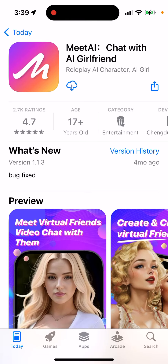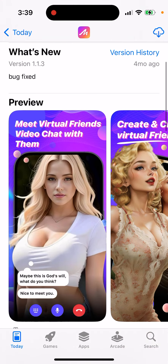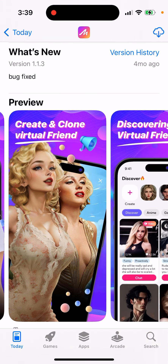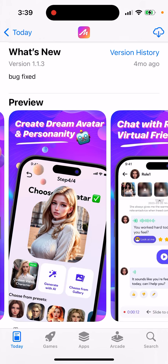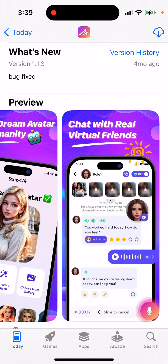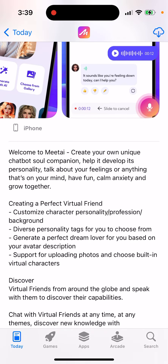Here's the Meet AI app — Chat with AI Girlfriend. It's quite a popular app. You can meet virtual friends, video chat with them, create and clone virtual friends, and discover new ones. Create a dream avatar and personality, chat with real virtual friends, create your own unique chatbot soul companion, help it develop its personality, talk about your feelings or anything on your mind. Have fun, calm anxiety, and grow together.